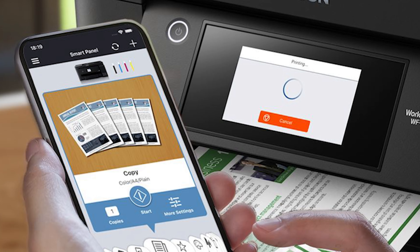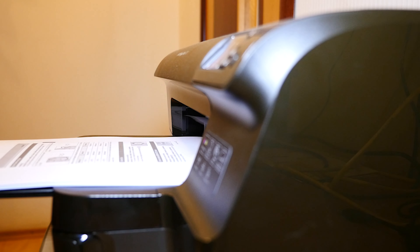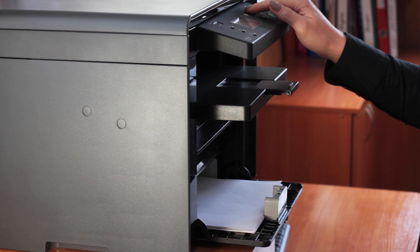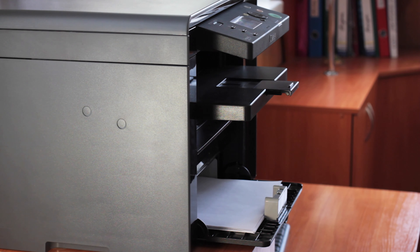And there you have it — the top 10 best printers of 2023. With such a diverse range of options, there's something here for everyone, from home users to small businesses and creative professionals. Be sure to let us know in the comments which printer caught your eye, and don't forget to like, share, and subscribe for more tech content like this. Until next time, happy printing!